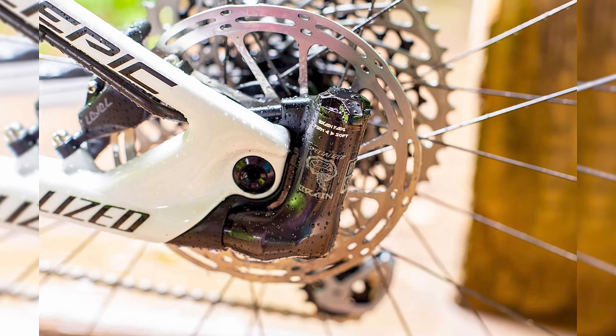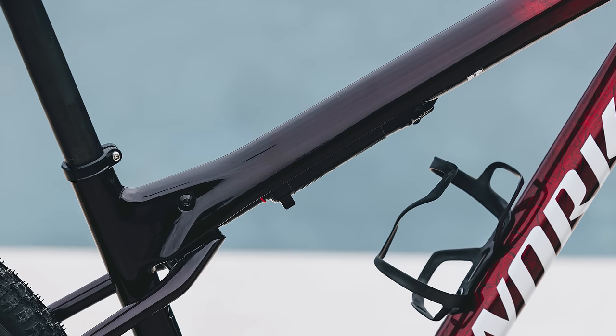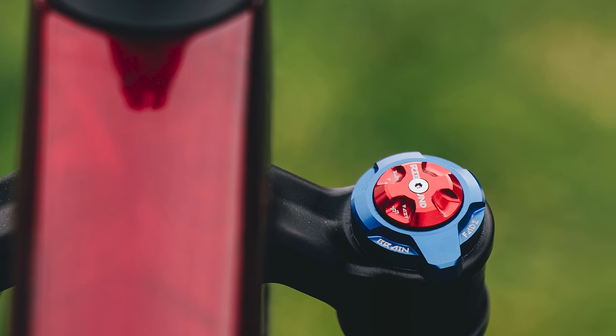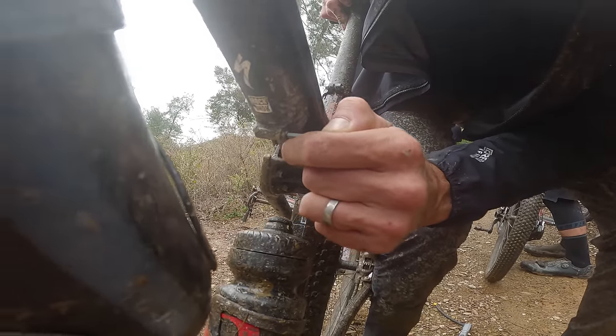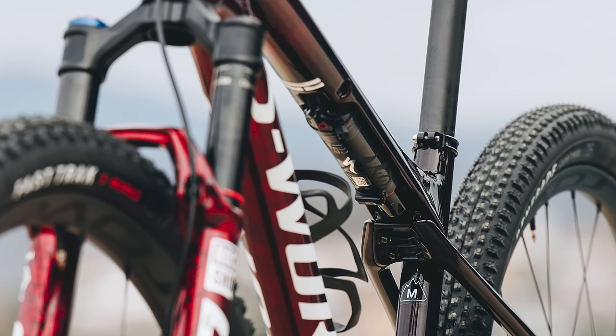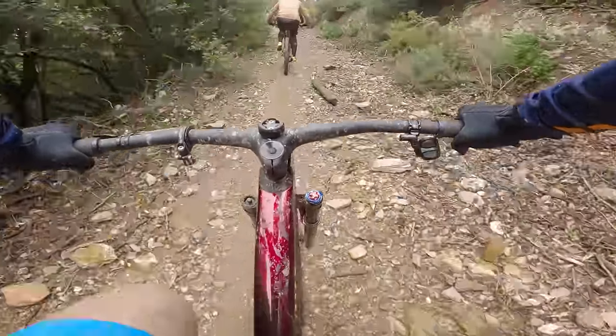A significant departure from previous Epics, going right back to the 2002 original, is that the rear shock no longer uses Specialized's Inertia Valve Brain technology. The RockShox SID World Cup Integrated Design Shock has been developed in partnership between Specialized and RockShox. The shock has independently adjustable positive and negative air springs and can be set up in three modes, which the brand refers to as gulp settings. These can't be adjusted on the fly, so once set, you have to get off the bike to change them. A firm no-gulp setting requires maximum force for the suspension to initiate, as there is no air in the negative spring.